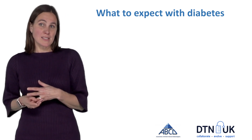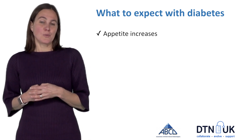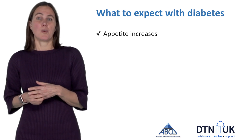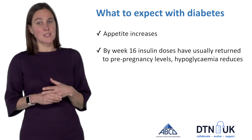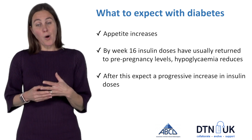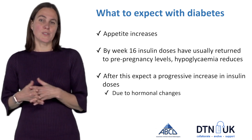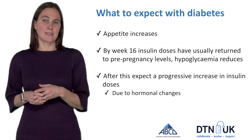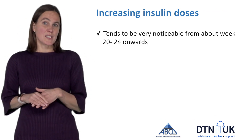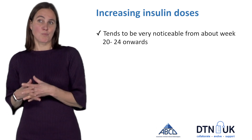At this stage of pregnancy with diabetes, you would notice that your appetite will hopefully be increasing. At the beginning of pregnancy you'll have had a reduction in your insulin doses generally, at a time when you're very prone to hypoglycemia, but by approximately week 16 of pregnancy this will be changing. Your insulin doses generally will go back to pre-pregnancy levels and after this you're going to notice a marked increase in insulin doses right through towards the end of pregnancy, due to all the hormones that change through this stage.